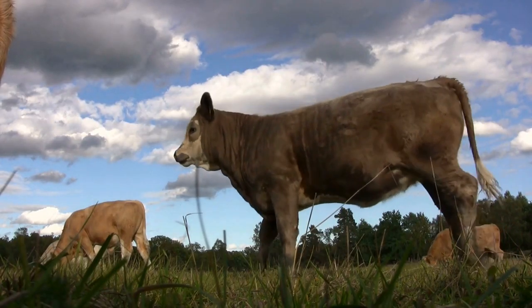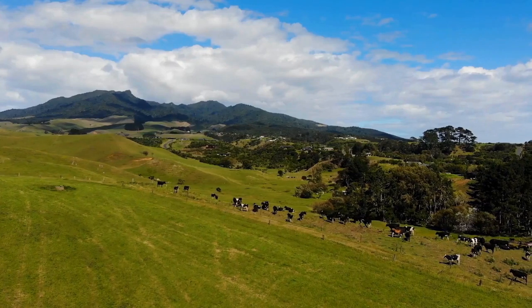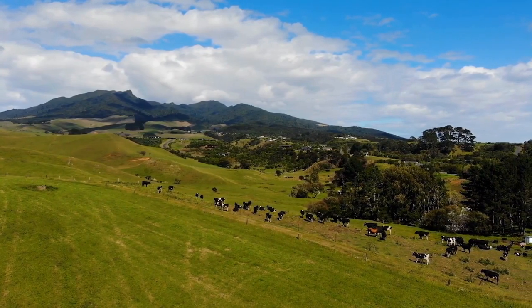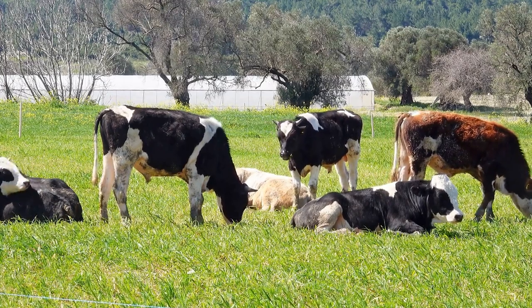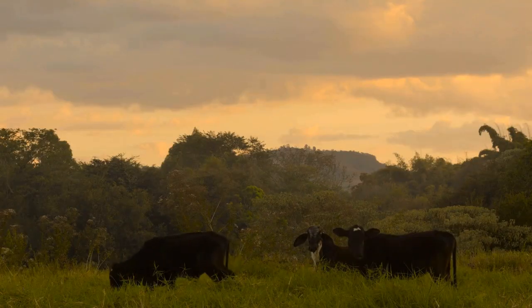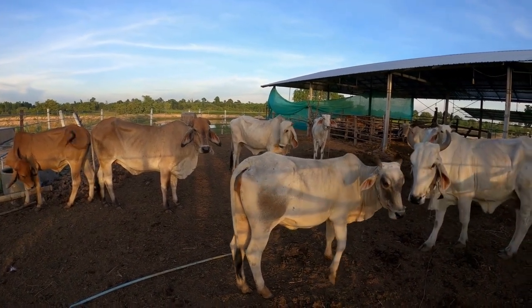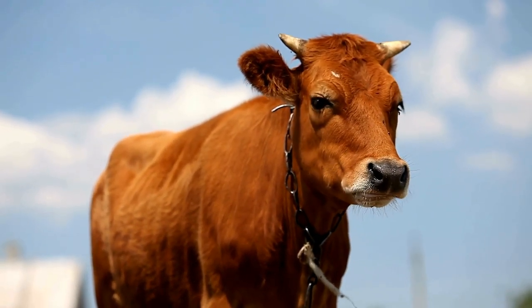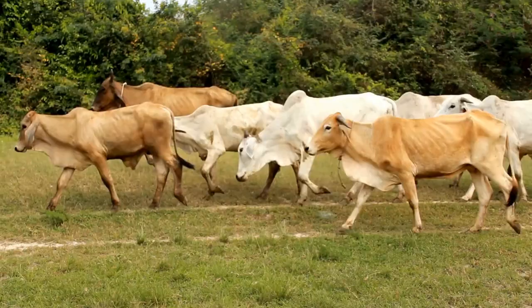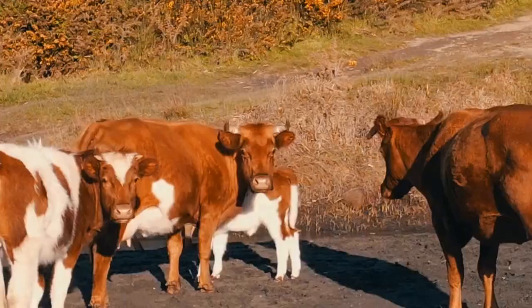3. Brown Swiss. This breed is known for its good temperament and easygoing nature. They produce an average of 5,000 pounds per year and are adaptable to different climates. They also have a low incidence of mastitis. 4. Alpine dairy. This breed is known for its high milk production and hardiness. They produce an average of 6,000 pounds per year and are adaptable to different environments. They also have a low incidence of mastitis.